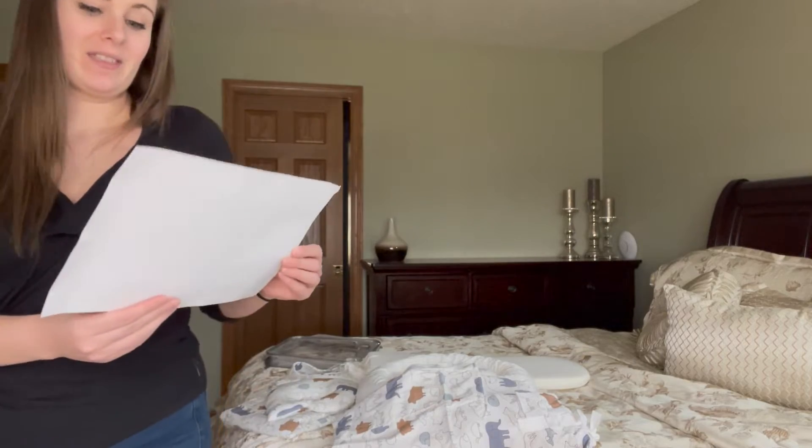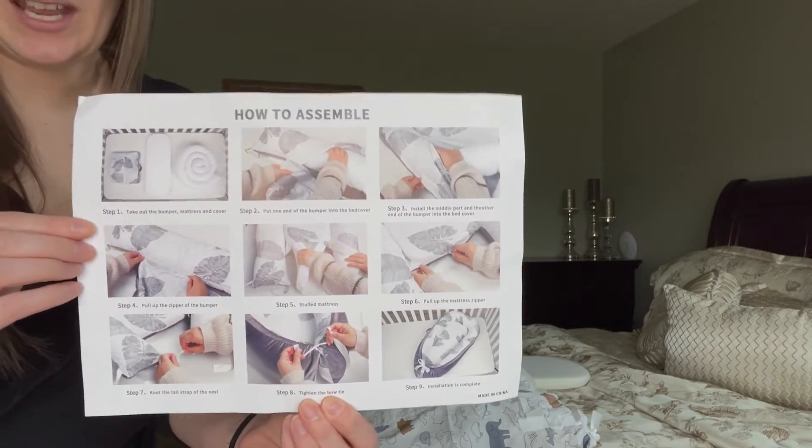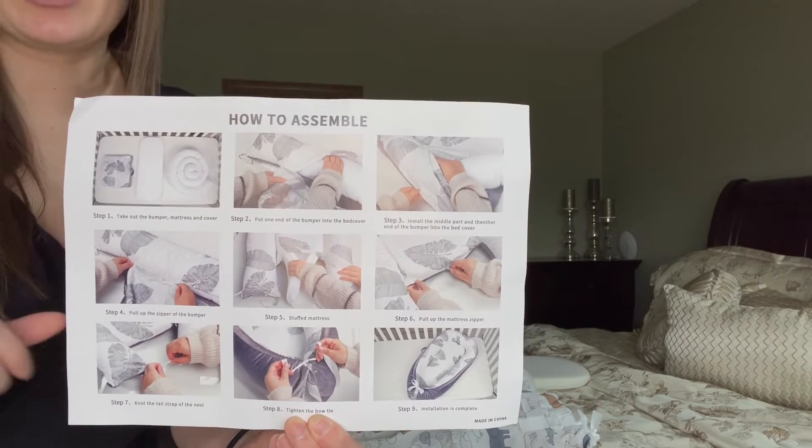First, let's talk about the instructions. It comes with a step-by-step set of pictured, numbered, and labeled instructions. This infant nest and lounger literally takes five minutes to put together — it is extremely simple.